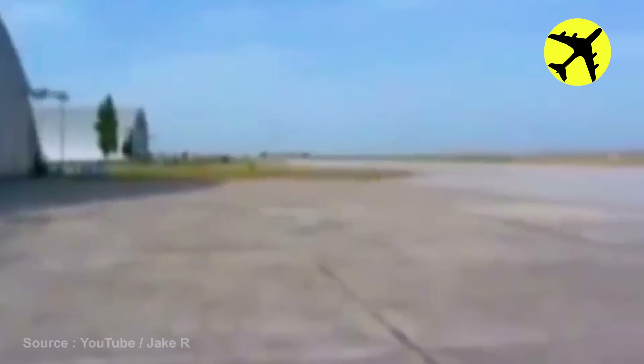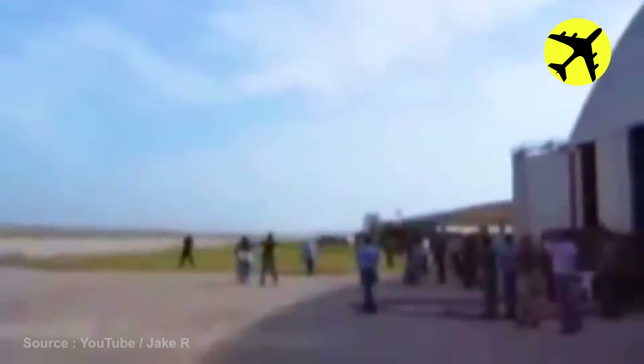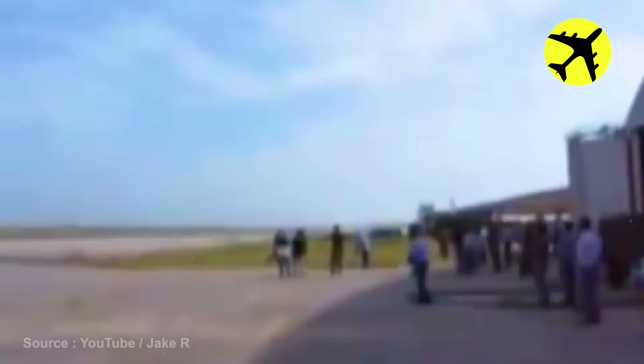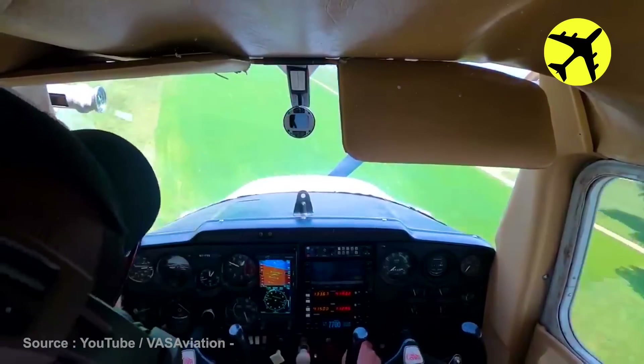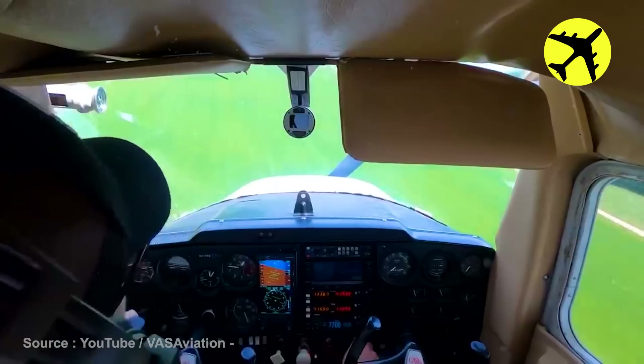The flyover was so fast that some people on the ground didn't even see it. This student pilot experienced engine failure mid-flight and had to land in a field.